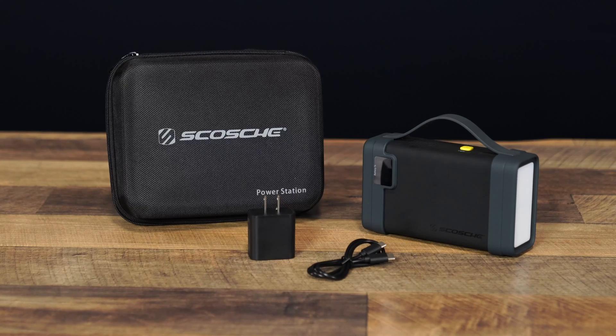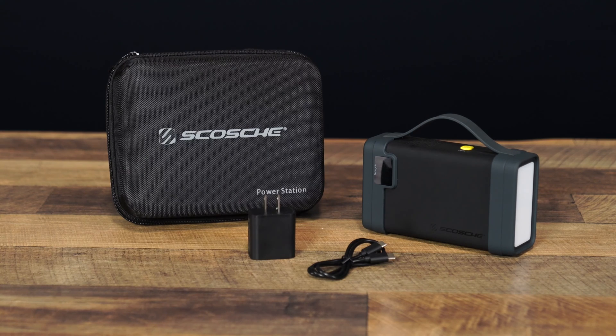It comes with its lithium ion battery pre-charged to approximately 75%, so it's ready for use straight out of the box. Included in that box is a 20-watt power delivery home charger and USB-C charging cable.